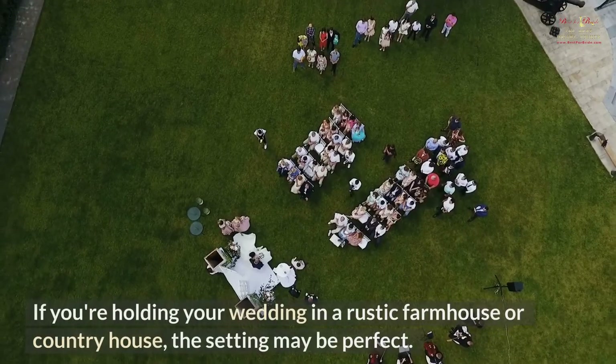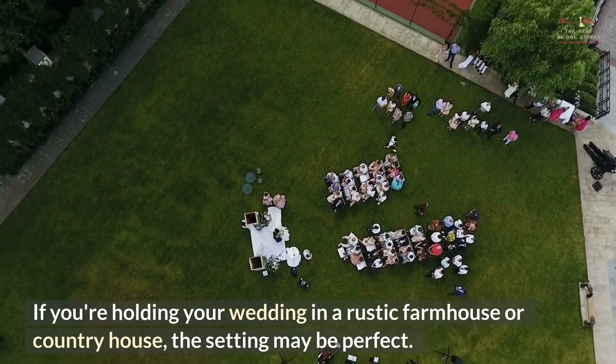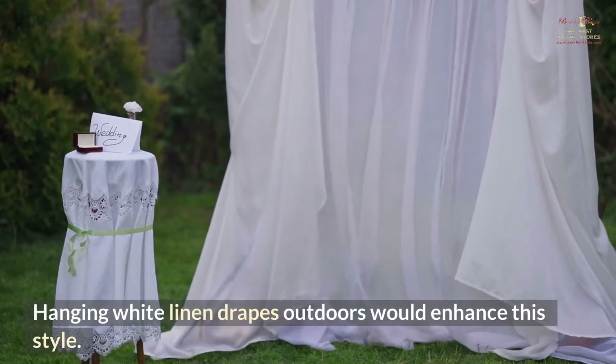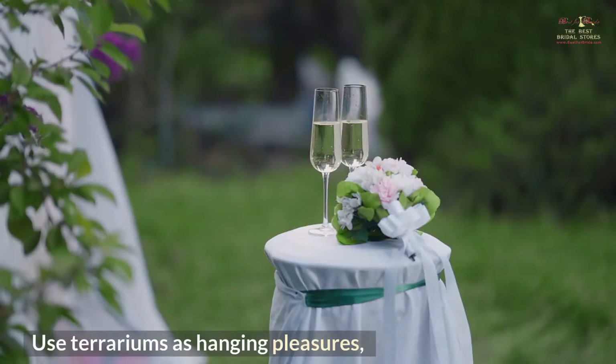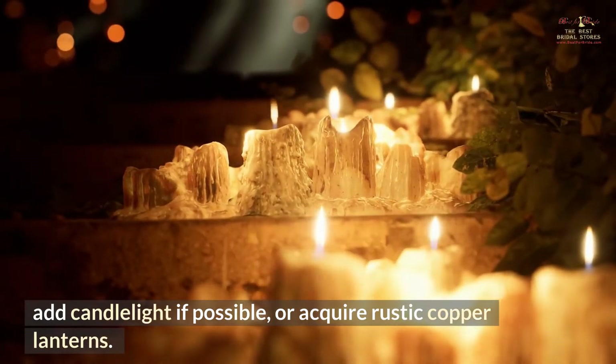Shine. If you're holding your wedding in a rustic farmhouse or country house, the setting may be perfect. Hanging white linen drapes outdoors would enhance this style — then hang multi-colored string lights. Use terrariums as hanging decorations, add candlelight if possible, or acquire rustic copper lanterns.